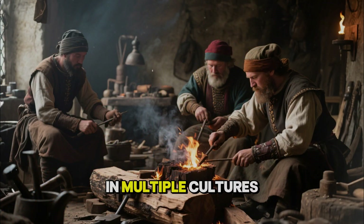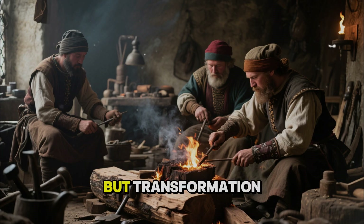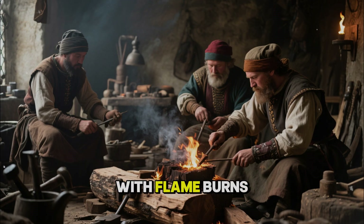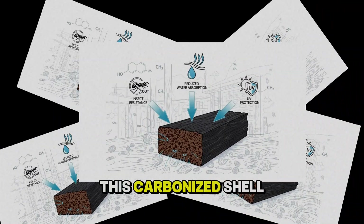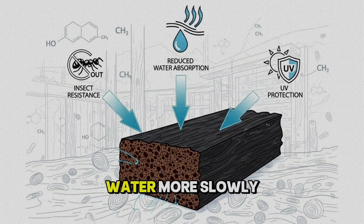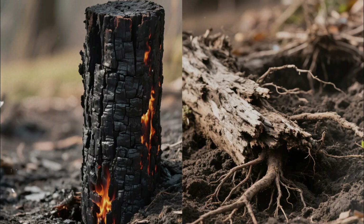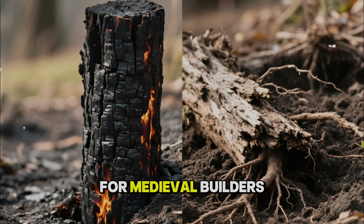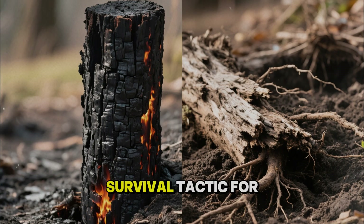And fire still played a role. In multiple cultures, including medieval Europe and Japan, craftsmen discovered that carefully charring the surface of wood was not destruction but transformation. A controlled pass with flame burns away soft, sugar-rich outer fibers and leaves behind a thin layer of carbon. This carbonized shell is unattractive to insects and fungi, absorbs and releases water more slowly than raw wood, and resists ultraviolet damage better. It also forms a rough, porous skin that is ideal for holding tar and oil. A charred and tarred post in the ground can last far longer than one simply cut and buried. The fire sterilizes the surface, the char layer slows water movement, and the tar and oil fill what remains.